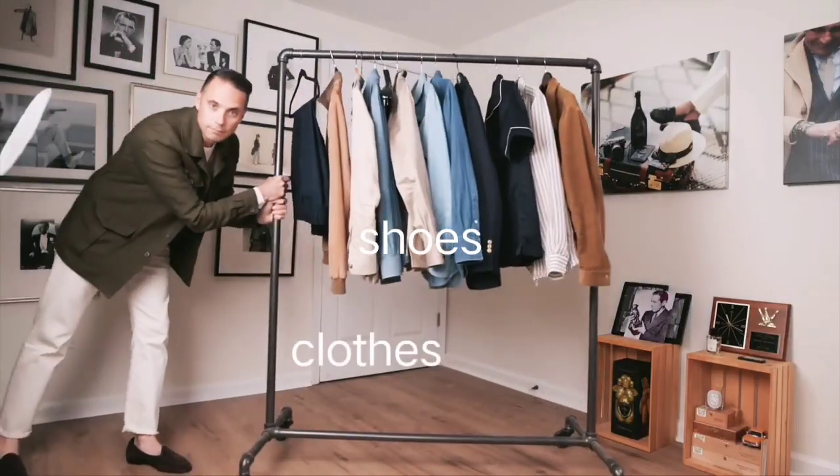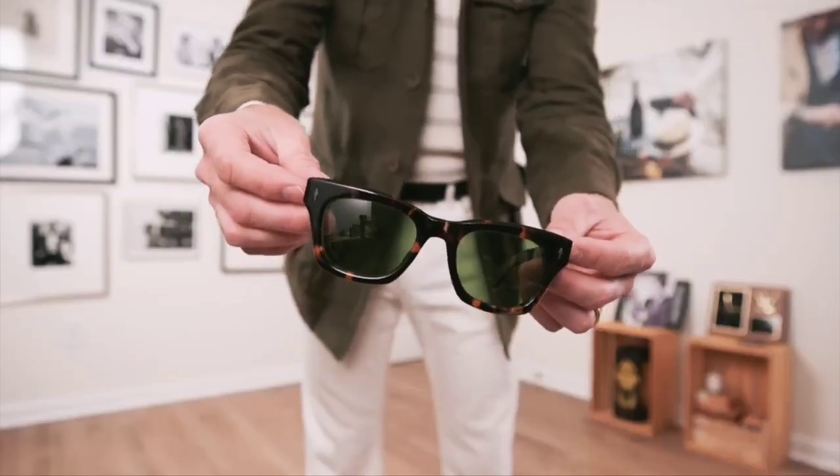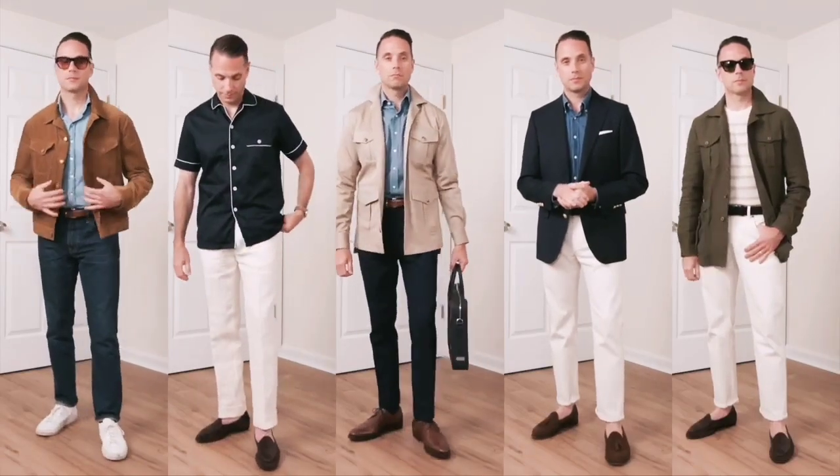It's been a long time since I've done a good old-fashioned outfit video on the channel, and I think it's time to do one. We've got this new space here, and I've got a rack of clothes, as well as some shoes and accessories to put together five spring outfits.